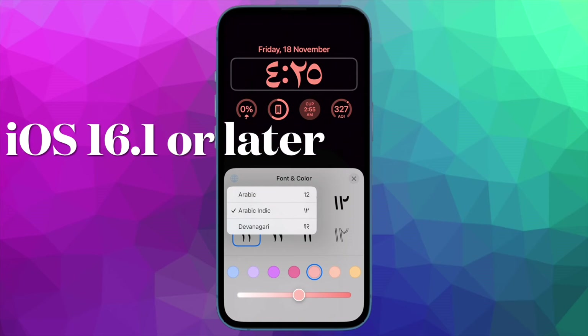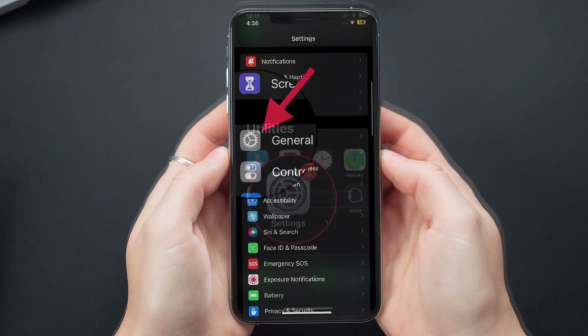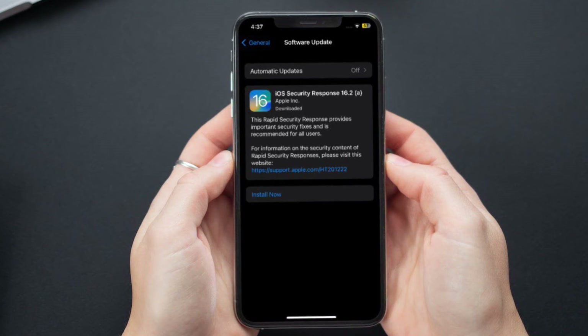Besides, make sure your iPhone is running iOS 16.1 or later. If you haven't updated your iPhone yet, go to the Settings app, then tap on General. After that, tap on Software Update and then download and install the latest iteration of iOS as usual.